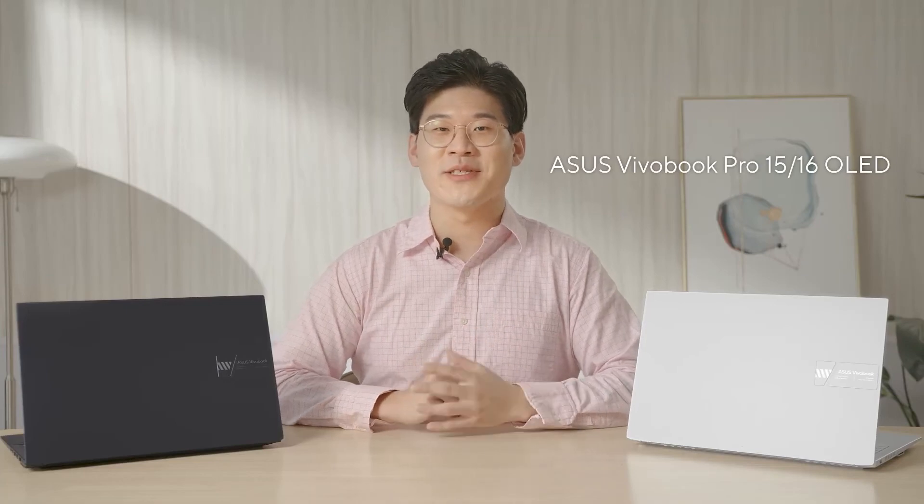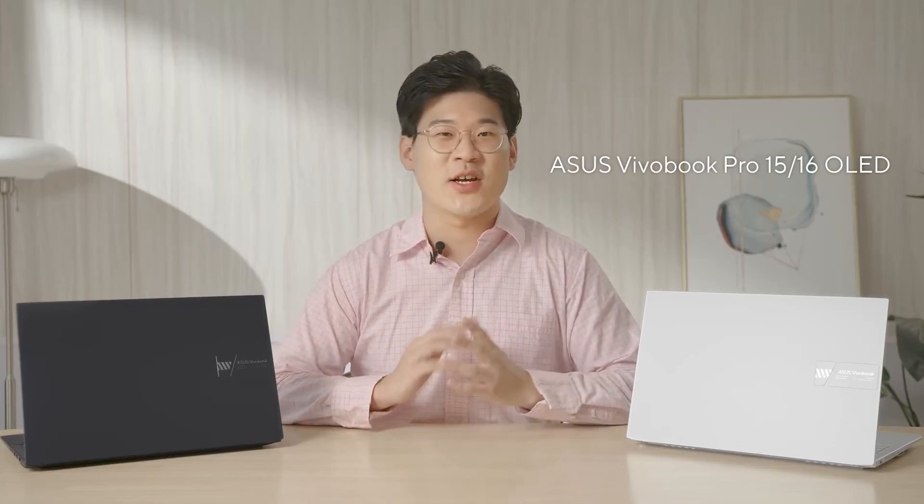Alright, that's it for our overview of the ViewerBook Pro 15 and Pro 16 OLED. Not only does our Pro Series offer a compelling package with their combination of portability and sleek design, but they also offer capable performance for creators and gamers alike. Ignite your creativity with the ViewerBook Pro Series this year. If you're interested in learning more about any of these devices, check out our product page at Asus.com.